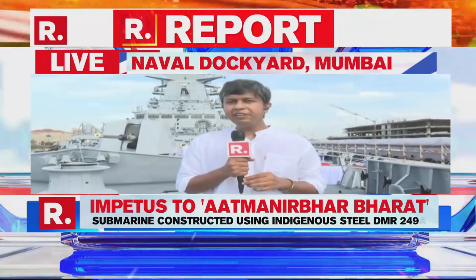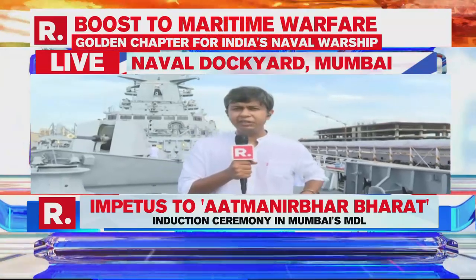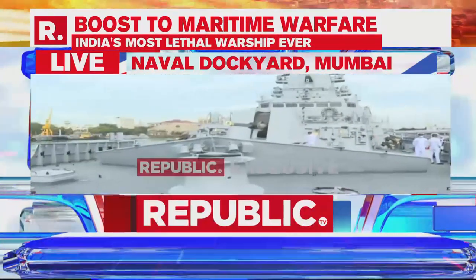Gentlemen, we have a super exclusive. We are aboard the INS Vishakhapatnam, which is to be inducted into the Indian Navy today. Republic is the first channel to be on board the vessel.